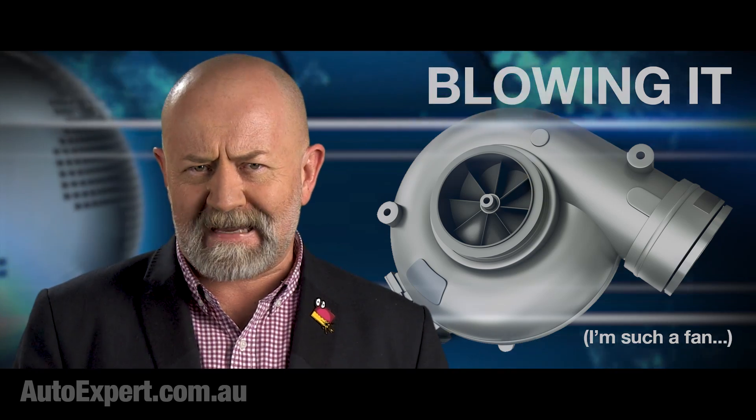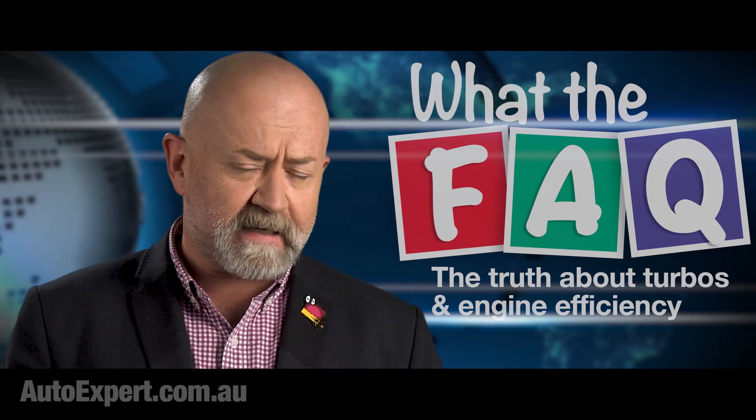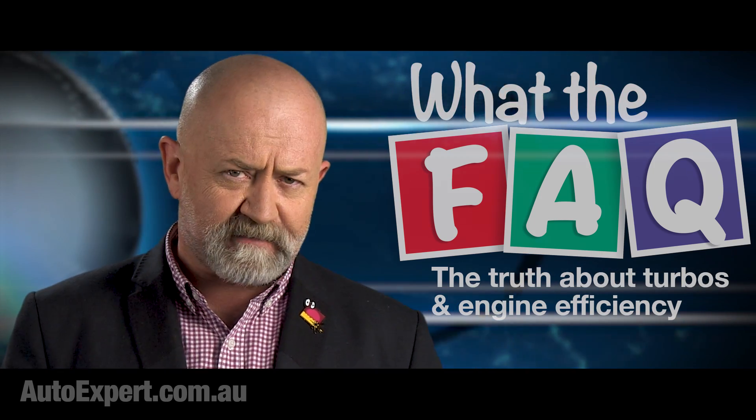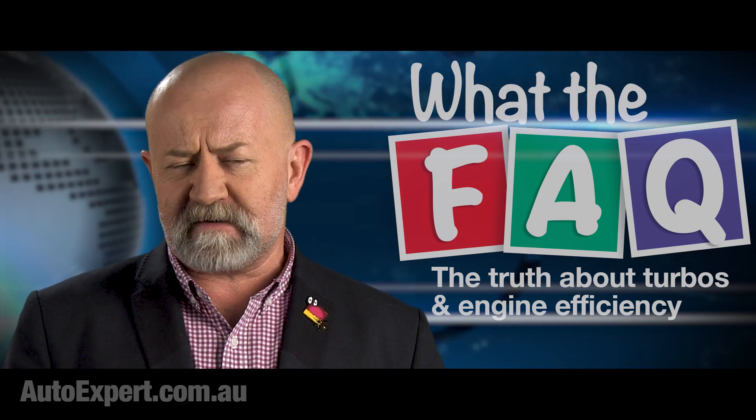Welcome to another What The Fact. I'm John Cadogan from autoexpert.com.au, the place where Aussie new car buyers save thousands off their next new cars. Hit me up on the website for that.